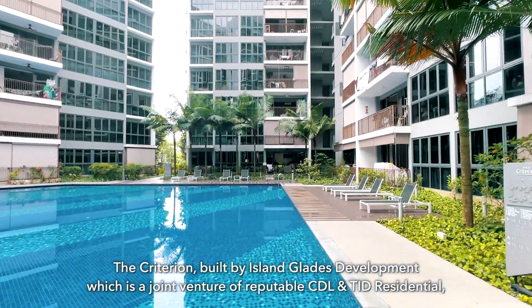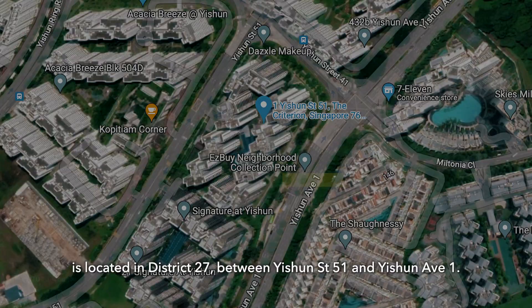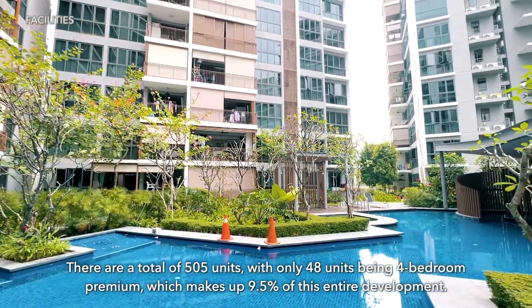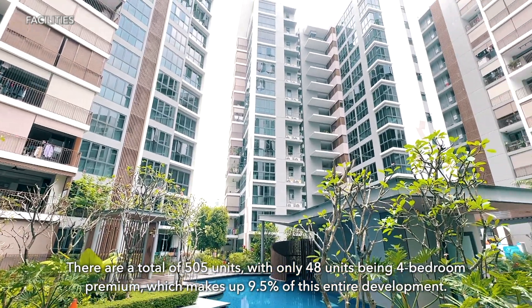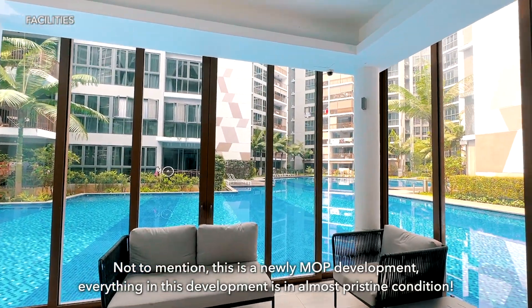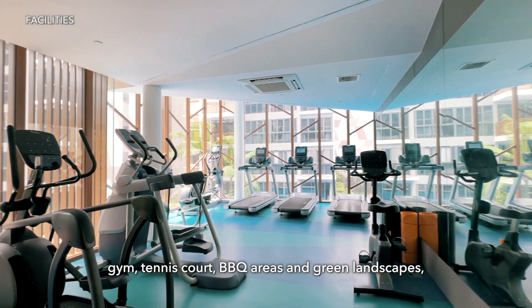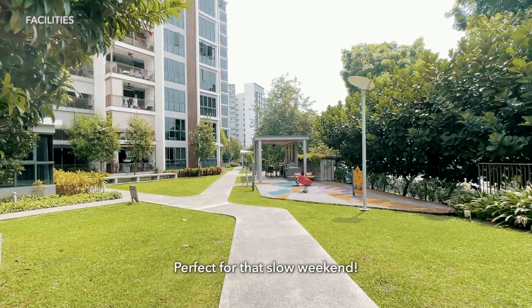The Criterion, built by Island Glades Development, which is a joint venture of reputable CDL and TID Residential, is located in District 27 between Yishun Street 51 and Yishun Avenue 1. There are a total of 505 units with only 48 units being 4-bedroom premium, which makes up 9.5% of this entire development. This is a newly MOP development, so everything is in almost pristine condition, equipped with many shared facilities like the 50m full-length pool, gym, tennis court, barbecue areas and green landscapes, giving you a nice resort vibe, perfect for that slow weekend.